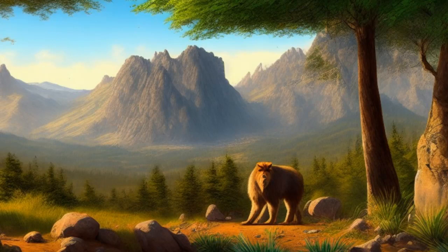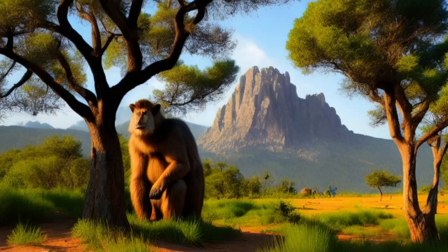Thermoregulation: Bipedalism has also been suggested to provide advantages in terms of thermoregulation. Walking on two legs exposes less of the body to the sun, which can help to regulate body temperature. Additionally, the upright posture of bipedalism allows for greater airflow around the body, which can also help with thermoregulation.